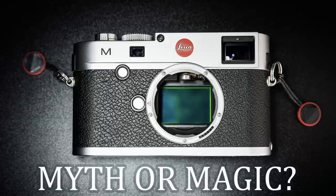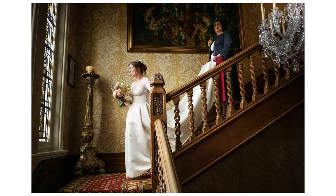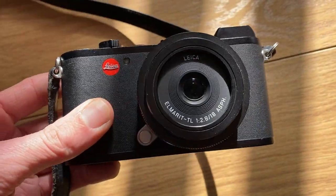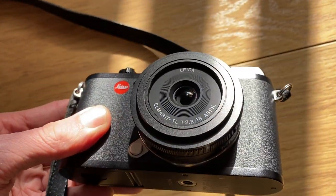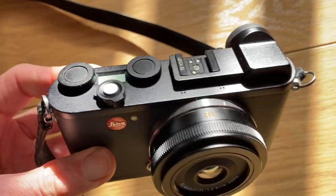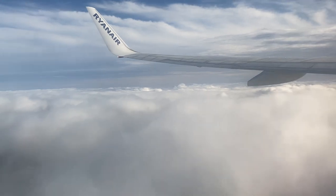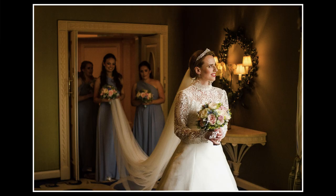Hello, welcome — Matt here from MrLeica.com. Today I'm covering two of my favorite cameras: the Leica CL and the Leica SL. To give you some context, I used to use a Leica M240 as my main camera for all my weddings, portraits, and all my photography. I then decided I needed a second body as a backup, so I bought the Leica CL — not expecting it to be anything special, just a small backup to keep in my bag for emergencies. A lot of my shoots were overseas so I needed something compact but also great quality.